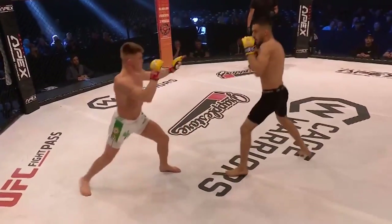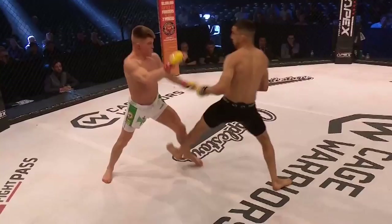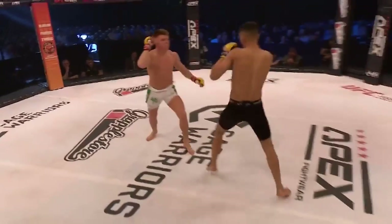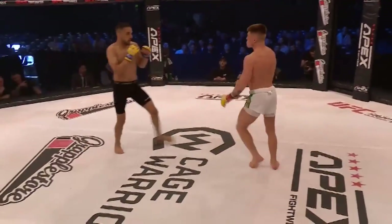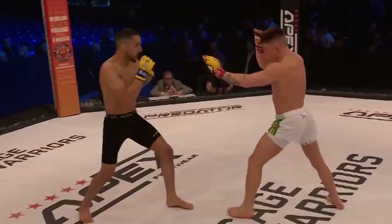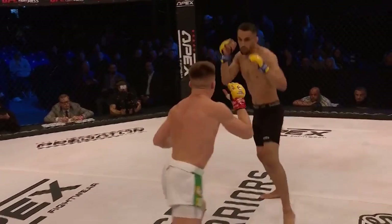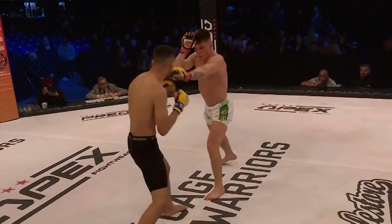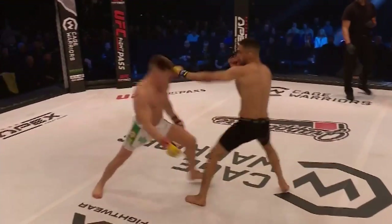Two very different body types in the featherweight division here. Yeah, you don't see someone quite that stocky usually in the featherweight division. Got to believe that Oyakel's going to have a bit of a reach advantage with the arms and the legs here — let's see if he can put that to good use against Loughran. Loughran's brother is actually fighting on the regional circuit tomorrow night, so another guy from a fighting family.